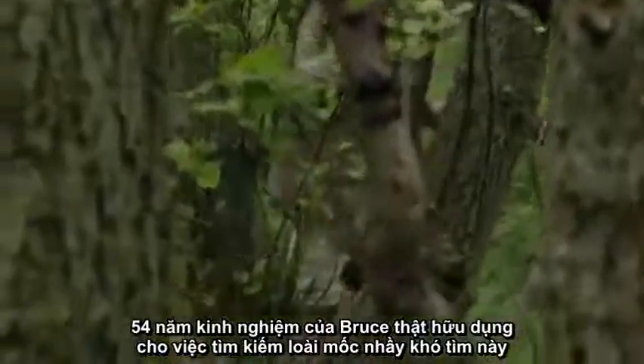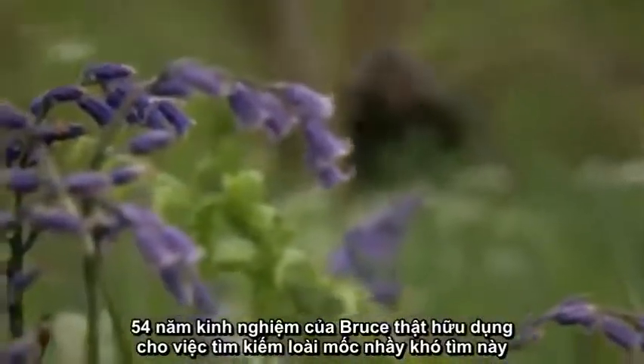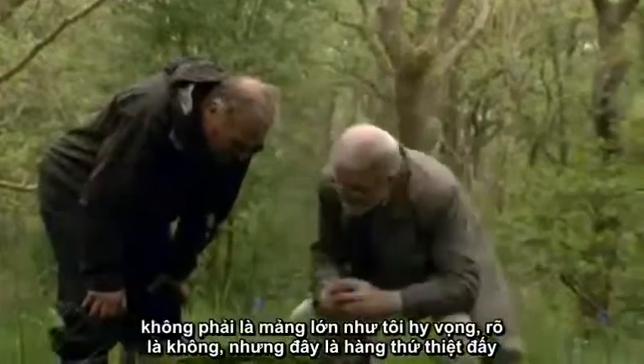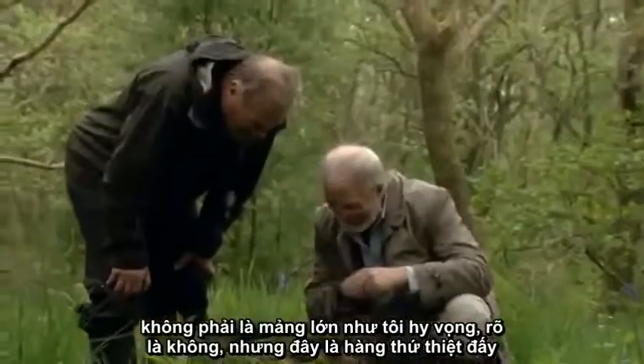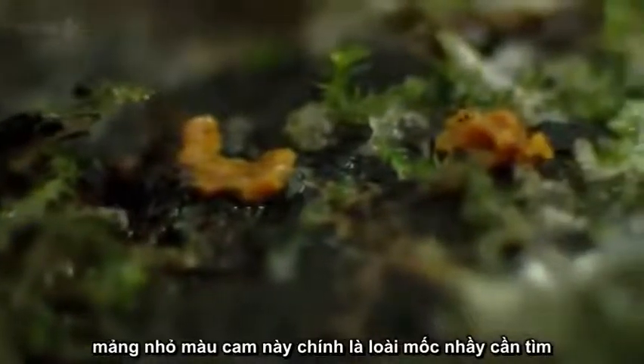Bruce's 54 years in the field prove vital as we hunt the elusive slime mold. After half an hour, he finds what we're looking for — not quite the sheet he was hoping for, but still the real McCoy. This small patch of orange is creeping slime mold.